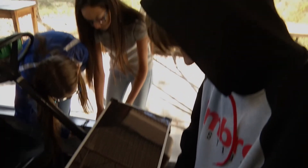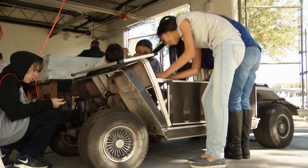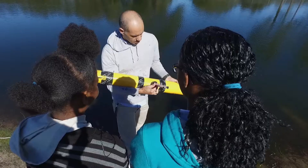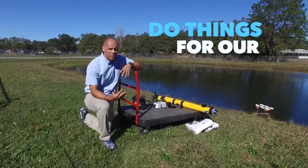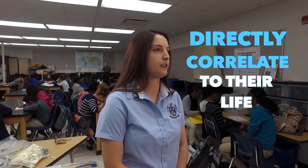I love the different opportunities that it gives you. There are a bunch of different jobs involving some sort of engineering or creating, and this program kind of warms you up to it. You can be an engineer in computers, science, mathematics, natural science, and do things for our community to improve life. Everything that they're going to do in the STEM program here is going to directly correlate to their life in the future.